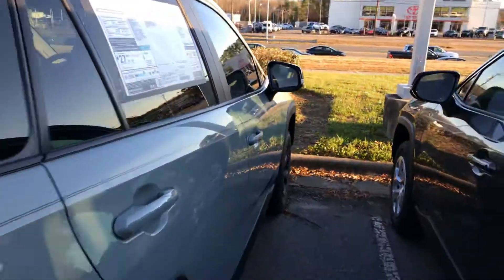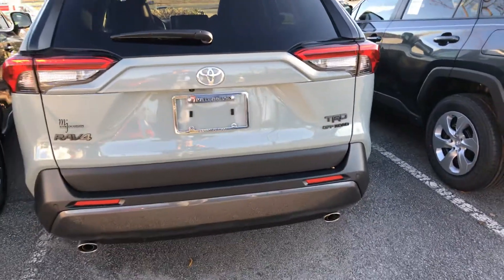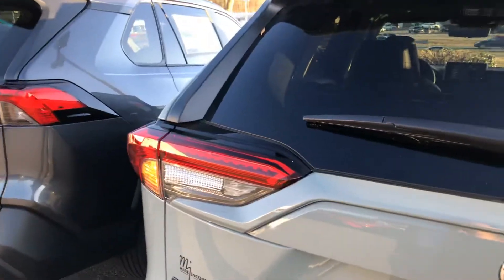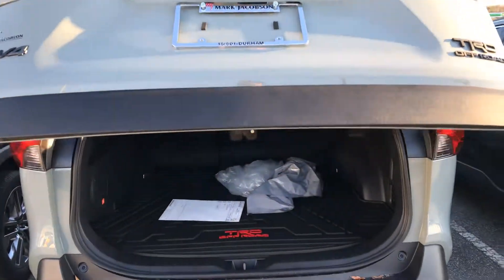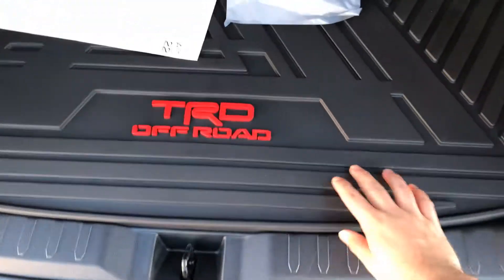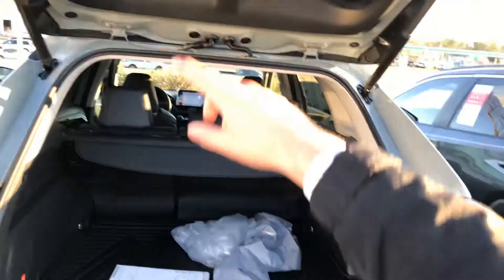Getting a better look at the vehicle — nice black emblems there. Let's take a look at this cargo space here. It has TRD Off-Road weather mats in the back as well, and a nice cargo space overall.